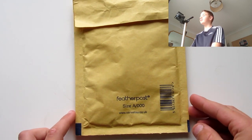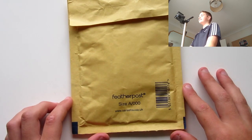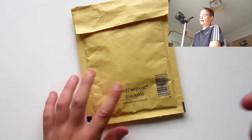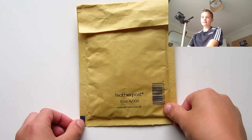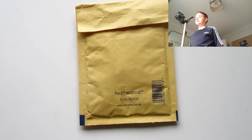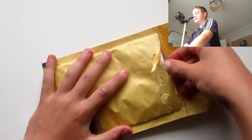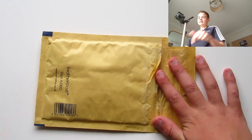Hey guys, welcome back to another YouTube video. Today we've got a mail day from Aggie Man Collects. Before we get into this video, we have got an Instagram now so go and follow that, and I've also got Twitter — all down below in the links. If you haven't already subscribed to the Aggie Man, the link will be down below as well.